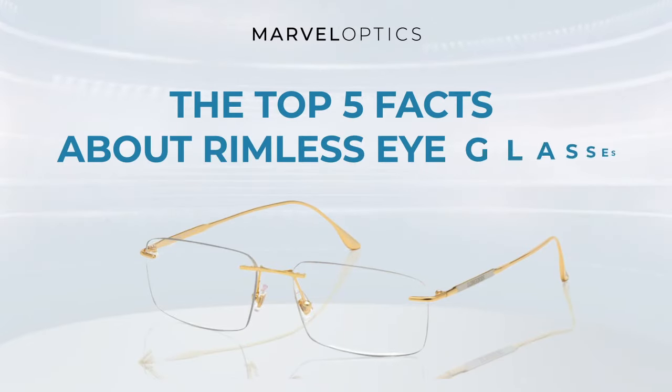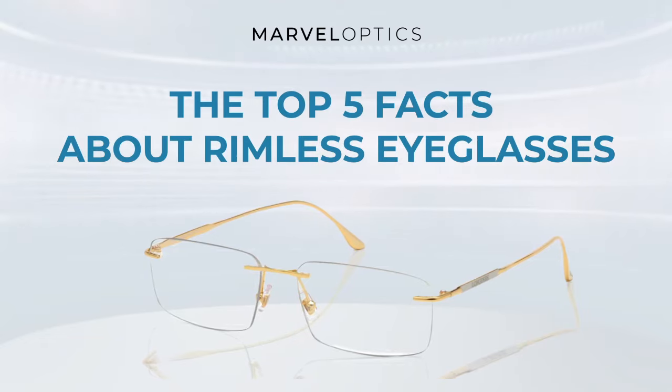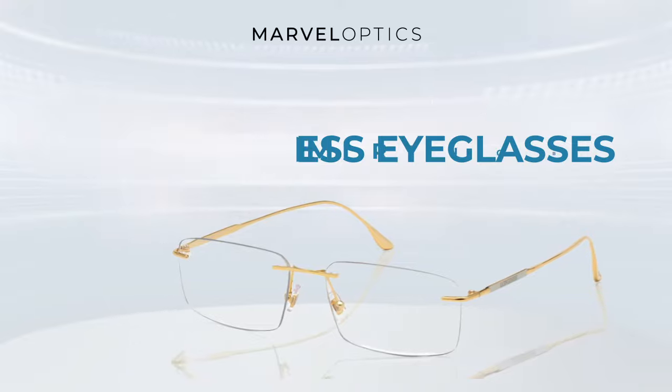Picking out the perfect eyewear for your lifestyle takes a little bit of time and a lot of research. If you want to feel satisfied with the look and performance of your eyewear, it can be useful to dig into the details.